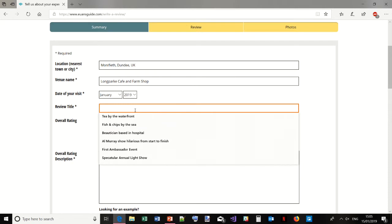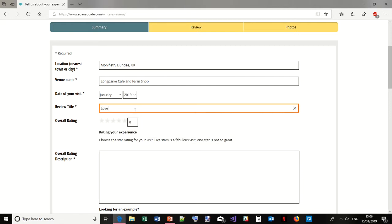Next is the review title — I always find this really hard to think of. I like to think of something imaginative, but sometimes that doesn't work. I'll just put 'Lovely tea and great catch-up' because I went with my friend and I hadn't seen her this year yet. It's a touchy title, I think.